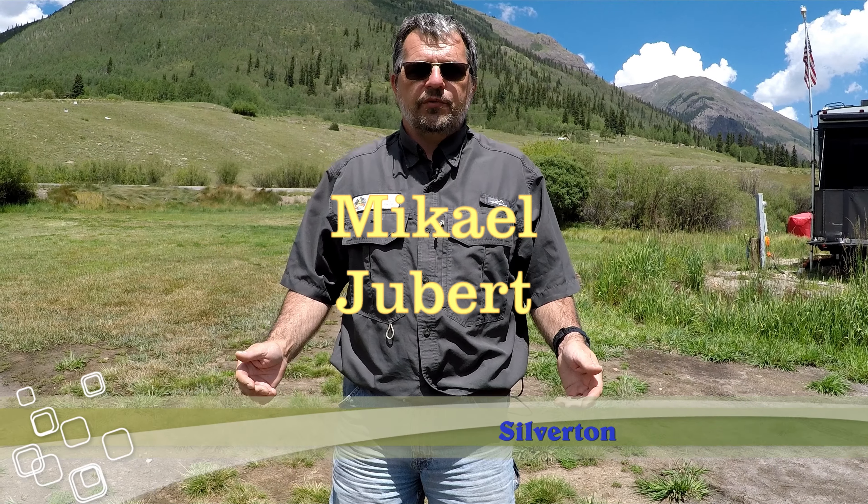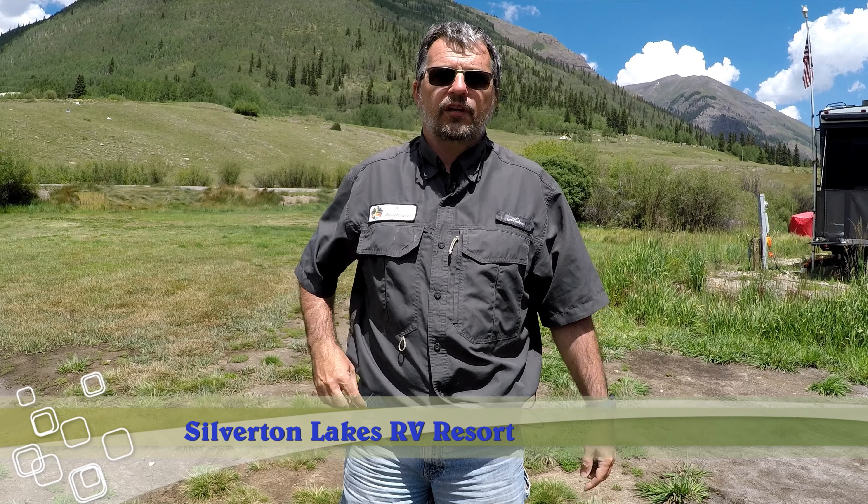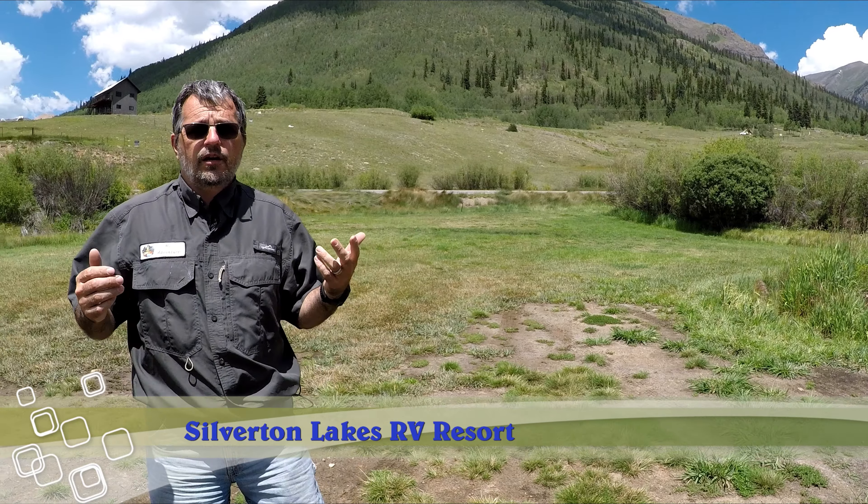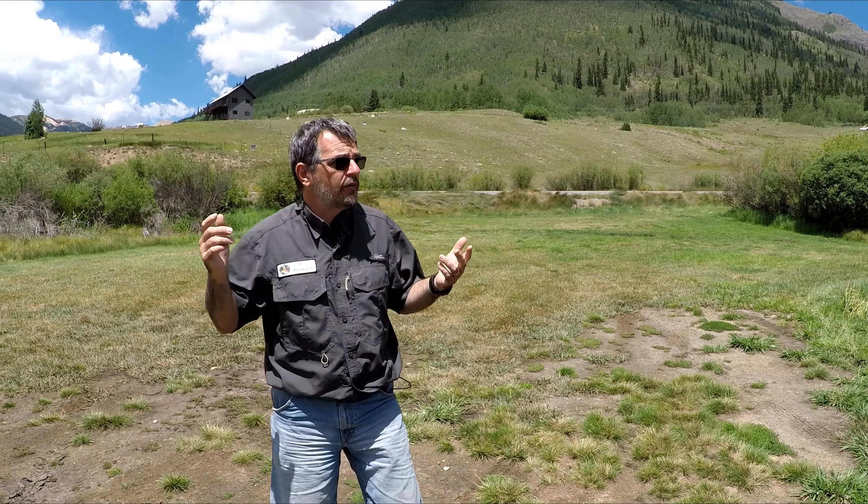Hello, my name is Michael Juber from MJ's Adventure. We are right now in Silverton, Colorado, and I wanted to show you a little bit of a view of where we are.